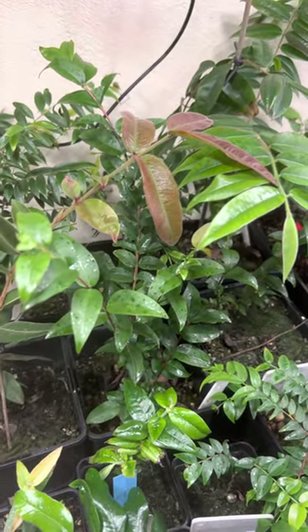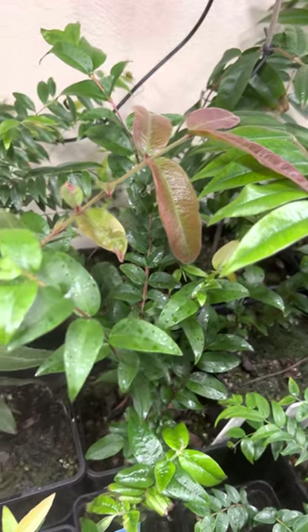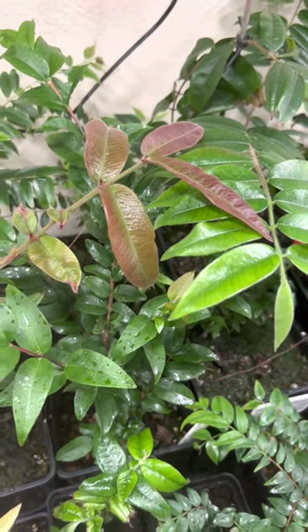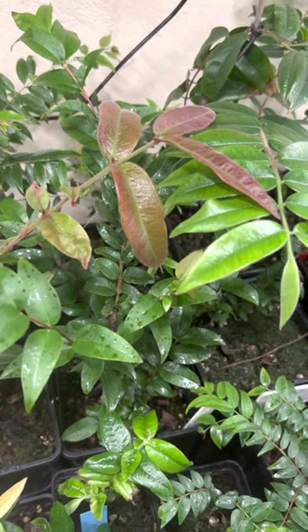Hey friends, welcome to my channel. My name is Thomas and I'm a rare fruit collector from Austria. Today I want to make a short update video.